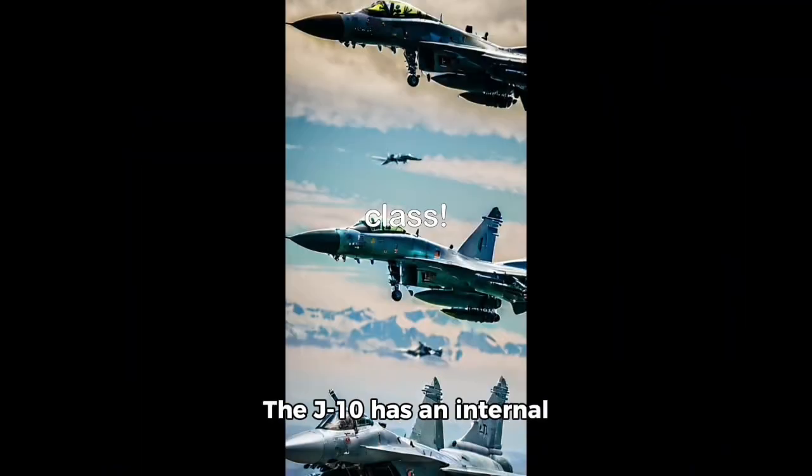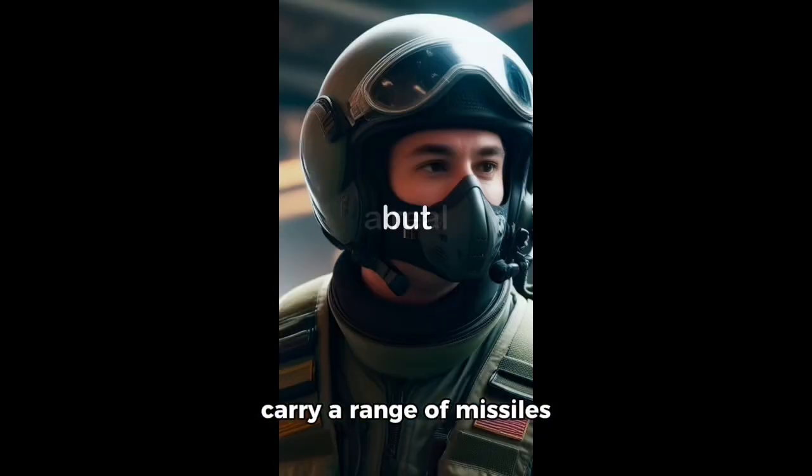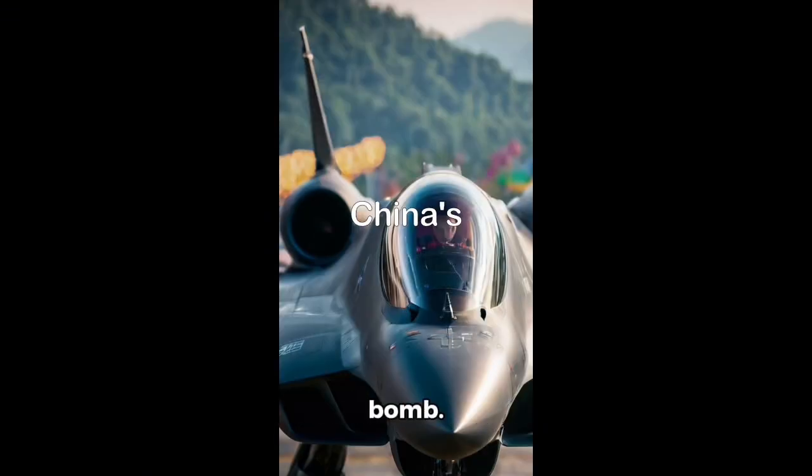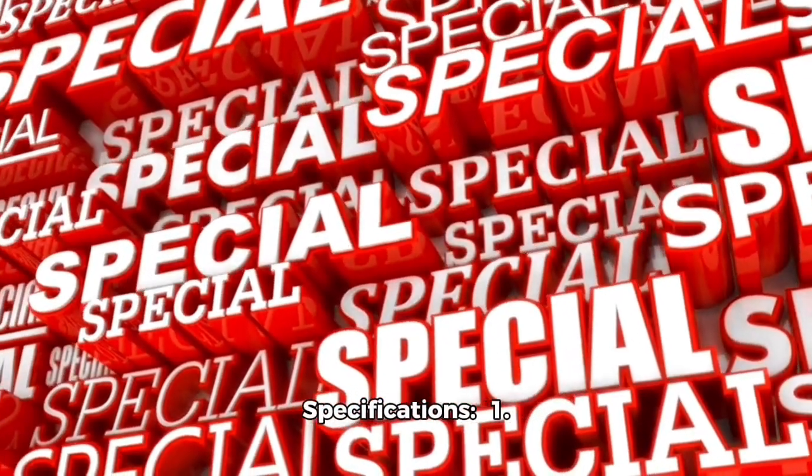Internal Weapons Bay: The J-10 has an internal weapons bay which can carry a range of missiles and bombs, including the PL-12 air-to-air missile and the LT-2 laser-guided bomb.